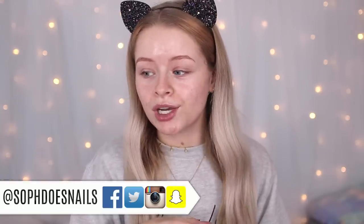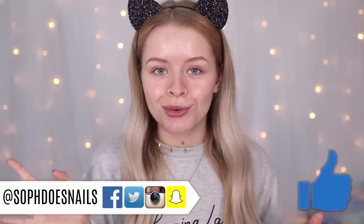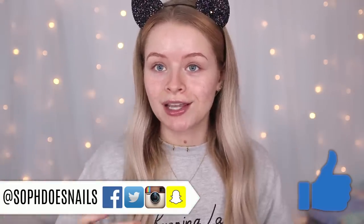Hi guys, welcome back to my channel. In today's video I thought it would be a really fun idea to do a full face of makeup with shades that I wouldn't normally wear — like pink lipsticks, brightly colored eyeshadows, and pink-toned foundations. I thought it'd be interesting to do a full face with colors I don't really ever wear, and a couple of you guys actually suggested this idea.